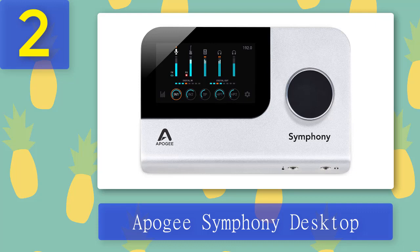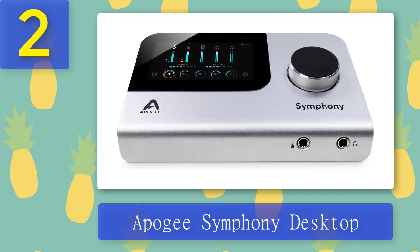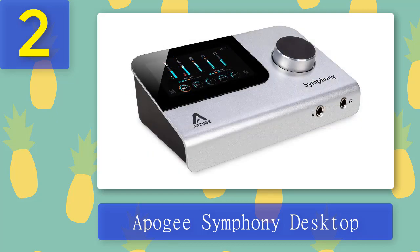Coming in at number two: the Apogee Symphony Desktop. The Symphony Desktop offers Apogee's flagship conversion along with vintage preamp emulation, onboard DSP, and a touchscreen interface — all on your desktop. Compatible with Mac, iPad Pro, and Windows, this 10-in/10-out interface is the most accessible high-end offering Apogee has to date. It features two preamps with Apogee's alloyed mic preamp emulation technology, an instrument input with tube amp characteristics, two quarter-inch balanced outputs, and two assignable headphone outputs.